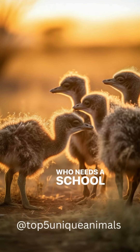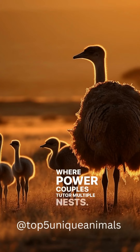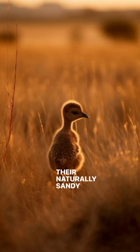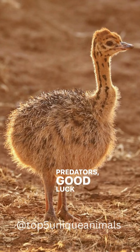Who needs a school when you have the wild? These chicks learn the ropes of life in family classes, where power couples tutor multiple nests. Their naturally speckled, sandy attire makes these youngsters near invisible amidst their desert home — predators, good luck spotting them.